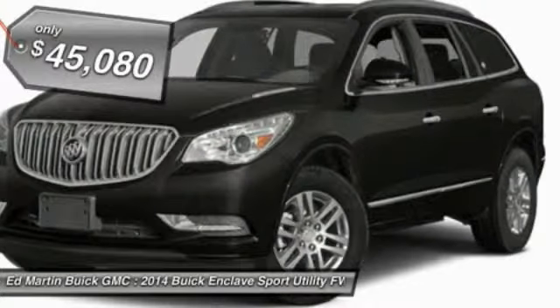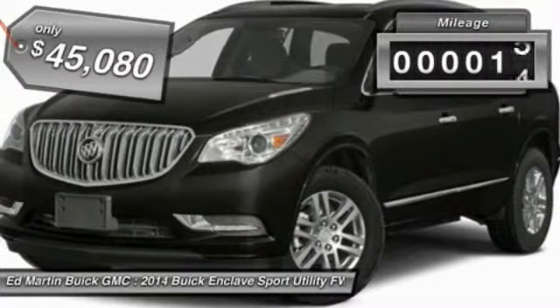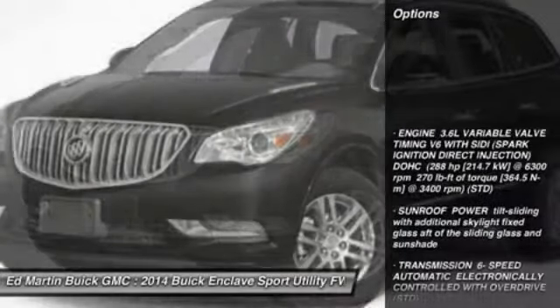Not only is it roomy and stylish, but Buick really did its homework on this vehicle. They did not cut any corners, and it is priced below $50,000. This vehicle has less than 100 miles.